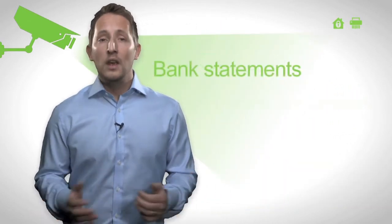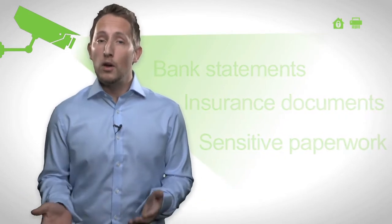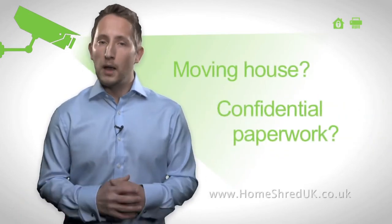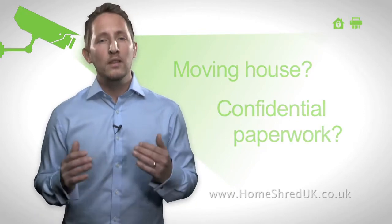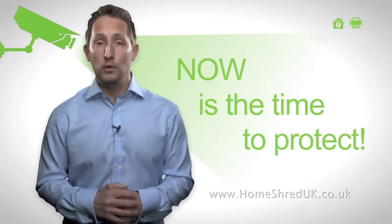Personal bank statements, insurance documents, sensitive paperwork relating to a business you run from home — perhaps you are moving house or have confidential paperwork at your office. With identity theft at a worrying level, now is the time to protect your personal paperwork.